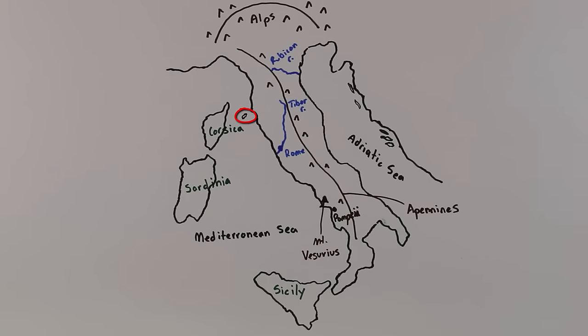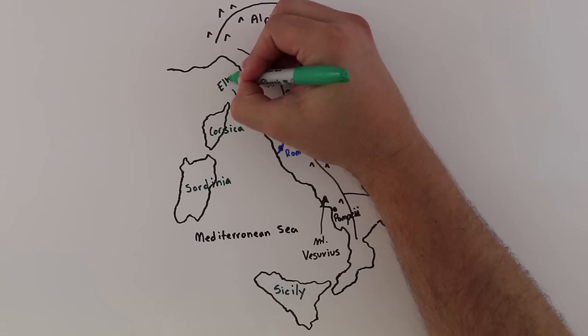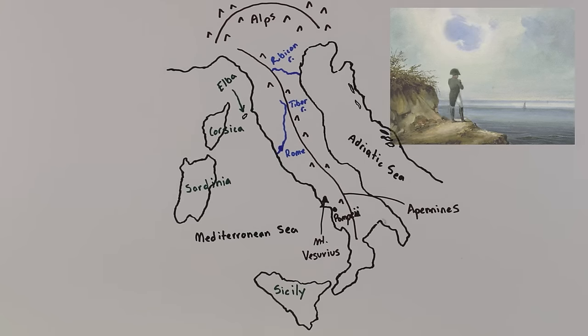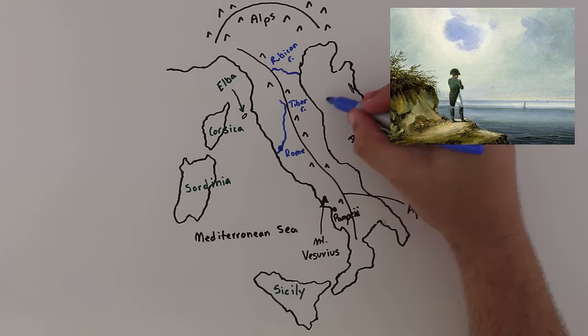Lastly, the tiny island of Elba, just off the coast of Italy, became famous when it was used as a prison for the French Emperor Napoleon after he was defeated and forced to abdicate the first time in the year 1814.